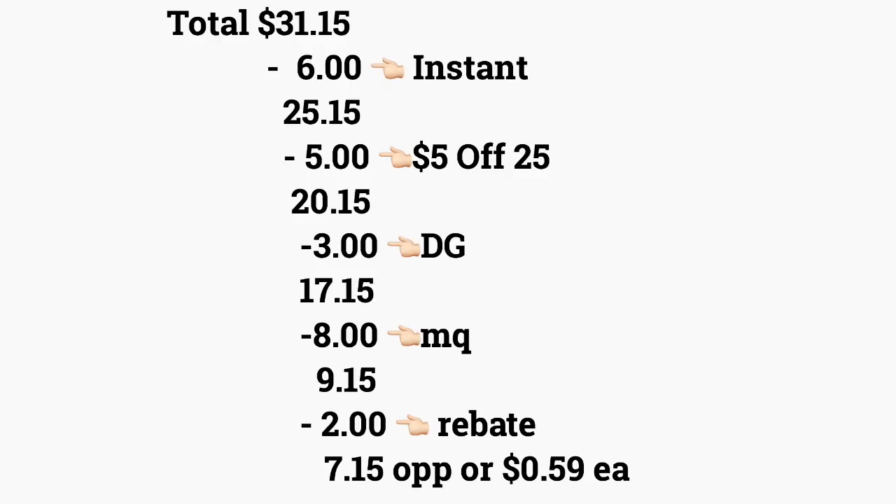The total for this scenario is thirty-one dollars and fifteen cents. After scanning your products, ask the cashier to place a total to verify your instant savings came off — that's supposed to be six dollars. Your total should come down to twenty-five dollars and fifteen cents. Then put your phone number on the keypad; including your five-off-twenty-five, your total comes down to twenty dollars and fifteen cents, minus three dollars in digital coupons, bringing it to seventeen dollars and fifteen cents. Then hand the cashier your manufacturer coupons — eight dollars — and your out-of-pocket total should be nine dollars and fifteen cents.